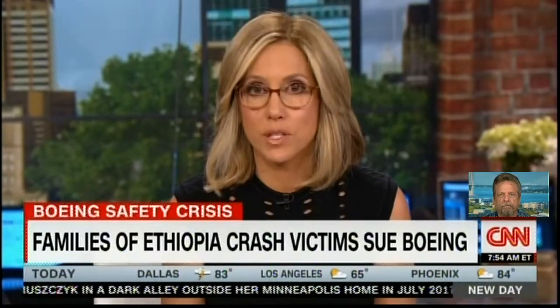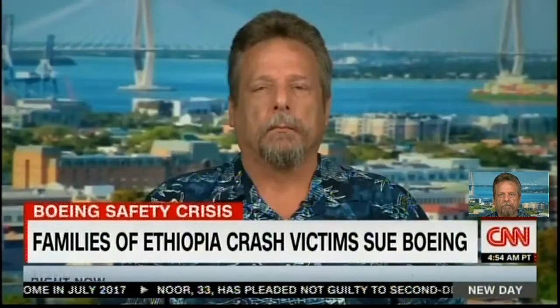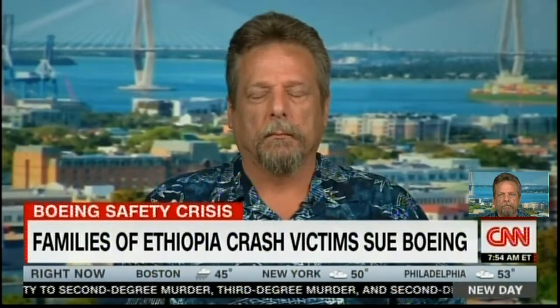Four Boeing employees called an FAA whistleblower hotline to report serious issues with Max jets the day after the crash report was released. Joining the program now is John Barnett, a former quality manager who worked at Boeing for nearly three decades before retiring and filing a whistleblower complaint — he worked on the Boeing 787 Dreamliner. Asked what he thinks when he hears the CEO suggest the problem may lie with the pilots, Barnett says it concerns him, based on what he's seen in Charleston.